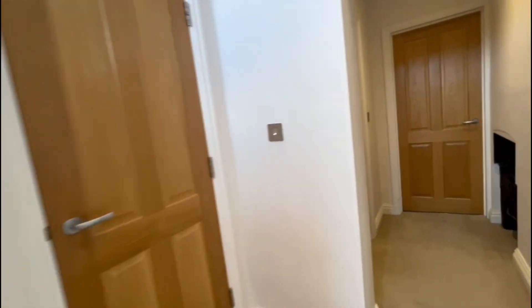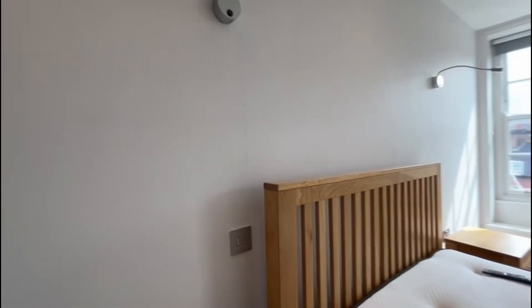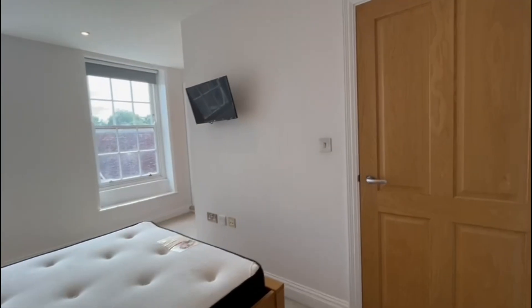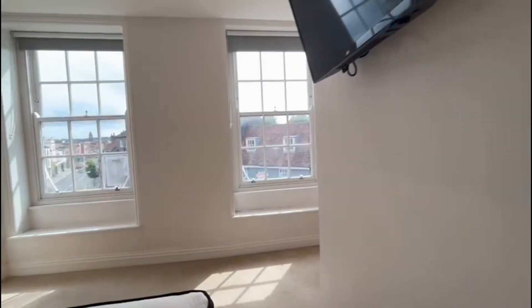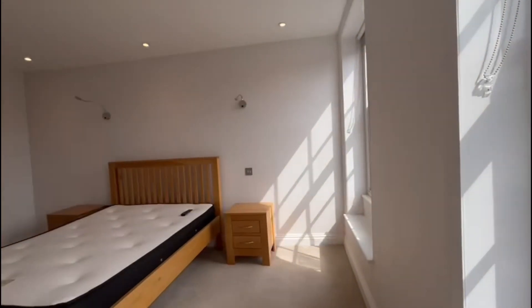The property still retains many character features which you will see. Coming into the bedroom, it's a lovely light and spacious room. You'll see the beautiful sash windows at the front there, and there's a fitted cupboard in this room as well, which is really handy. Nice views over Newbury there.